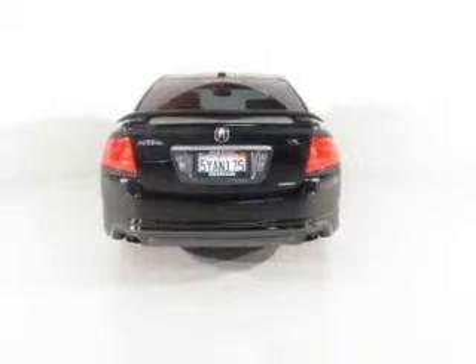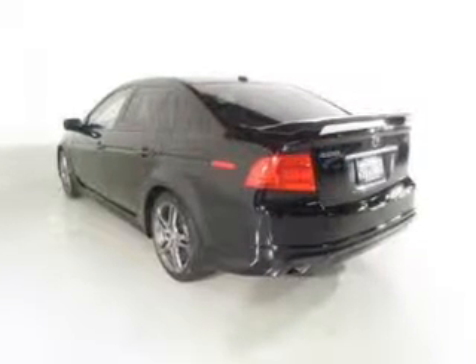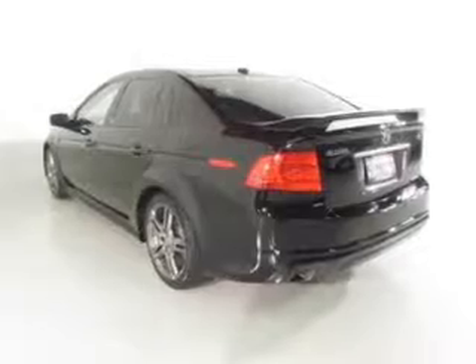Premium wheels lend a distinctive appearance. Treat yourself to the splendor of a premium sound system. Brake safely with the anti-lock braking system.